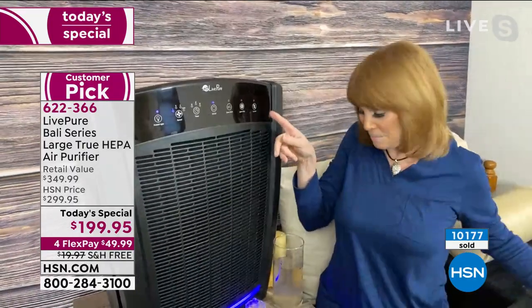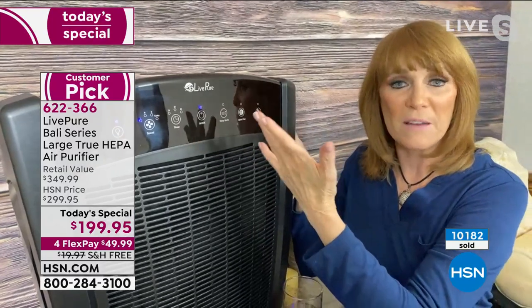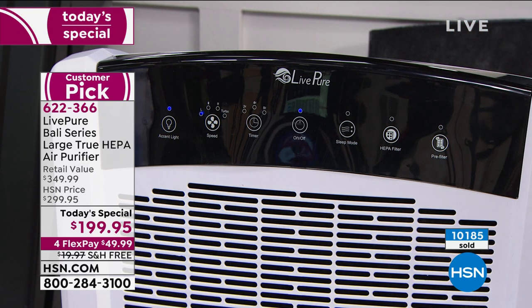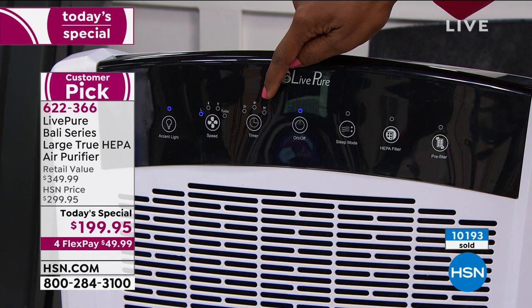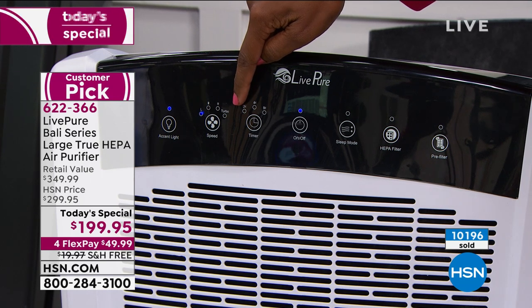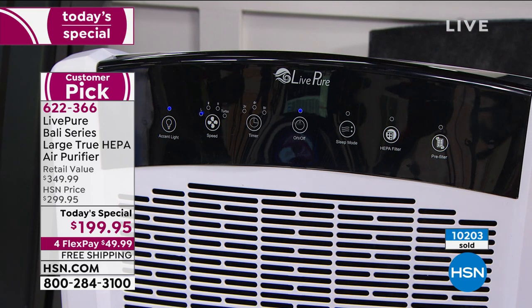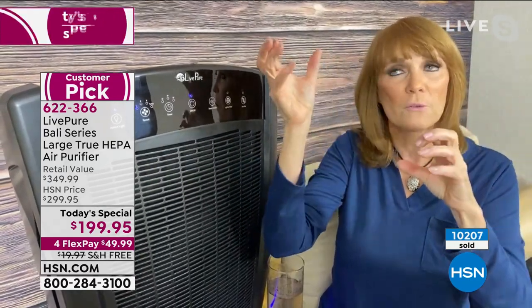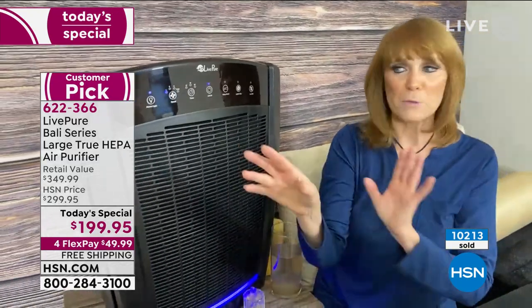When the HEPA filter and pre-filter indicator lights up, it's just a reminder to vacuum the filter — not to buy a new one. The unit also has sleep mode, which puts it on the lowest setting so you sleep well while the air is still being cleaned. There's a timer, and four fan speeds: low, medium, high, and turbo. Turbo is great for a stinky room, a musty dog, or burned food — just put it on turbo, close the door, and in an hour it's not even the same air. There's also an optional accent light at the bottom.